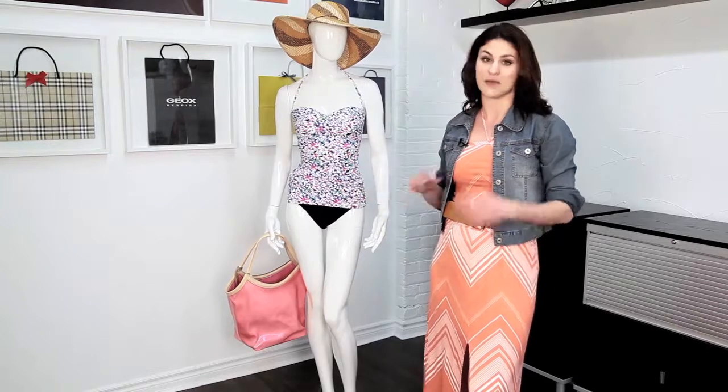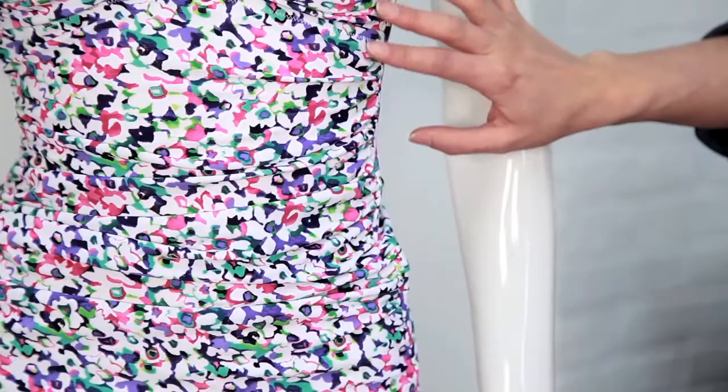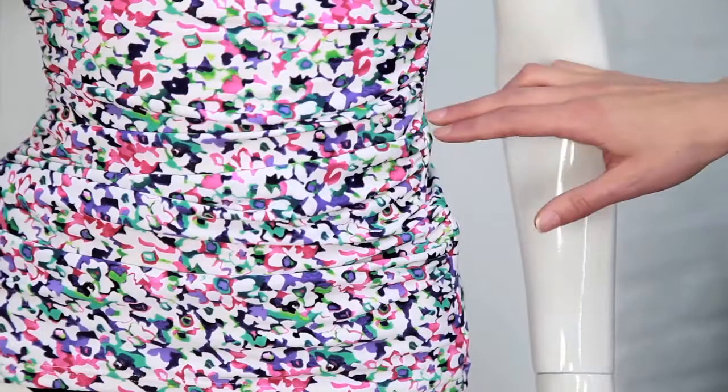Tankinis and one-pieces are the best options for you if you are looking to disguise a bit of a tummy, as well as ruching. What ruching does is it draws the attention away and creates a little extra fabric to really create some depth in the middle.